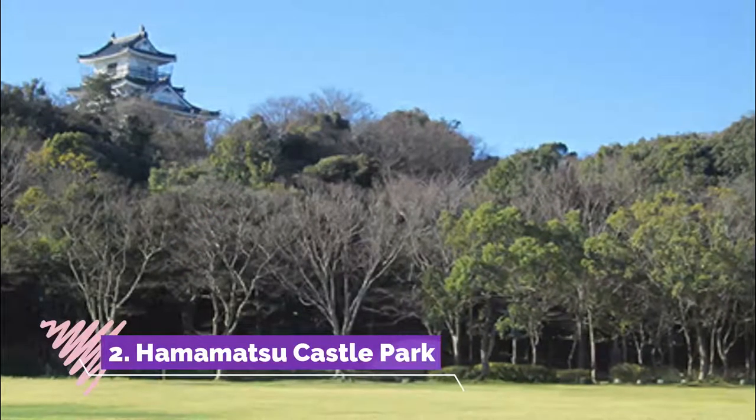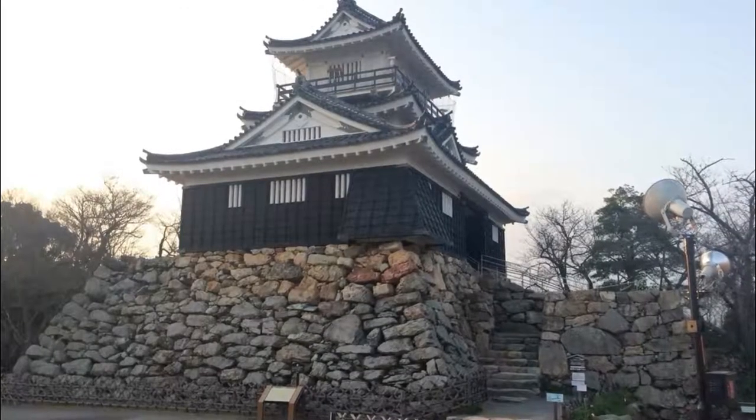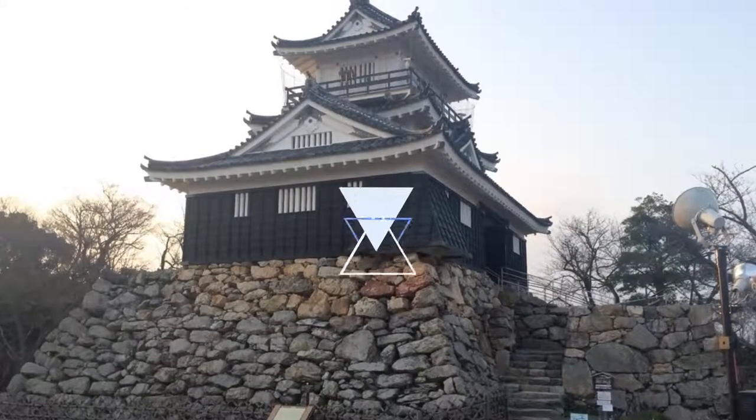Number two: Hamamatsu Castle Park. In remembrance of Tokugawa Ieyasu's residential place, Hamamatsu Castle was reconstructed and the surrounding areas are transformed into sightseeing parks. This is one of the best cherry blossom spots in the country, having around 370 cherry trees planted there.